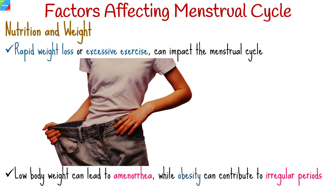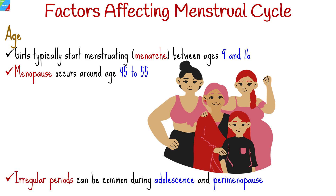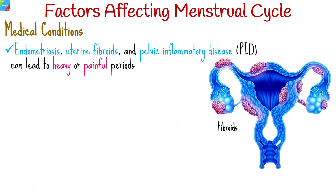Proper nutrition and a healthy body weight are important for maintaining regular menstrual cycles. Age-related factors significantly influence the menstrual cycle. Girls typically start menstruating between ages 9 and 16, while menopause, the cessation of menstruation, typically occurs around age 45 to 55. Irregular periods can be common during adolescence and perimenopause. Certain medical conditions such as endometriosis, uterine fibroids, and pelvic inflammatory disease can lead to heavy or painful periods.